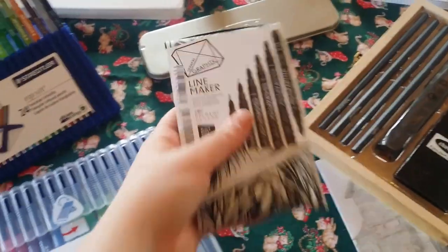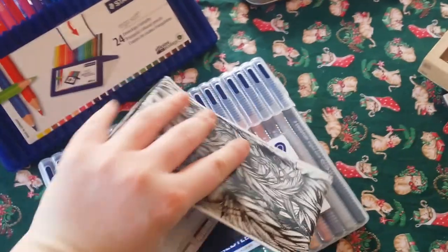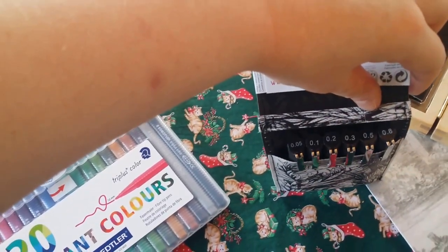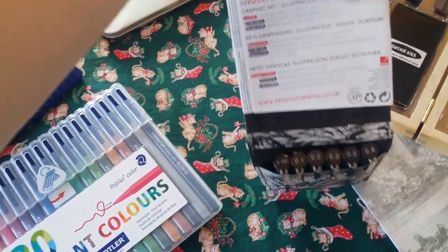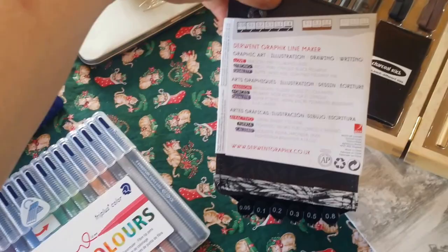I've got these line makers for tangles by Derwent. I'm so pleased and they come in this awesomely designed case — it reminds me of the jungle and ferns, and you know how I love ferns. I've got 0.05, 0.1, 0.2, 0.3, 0.5, 0.8, and then a graphic line marker, so that's cool.